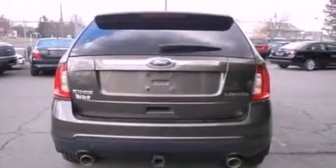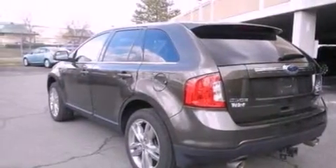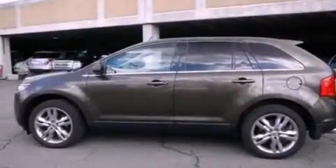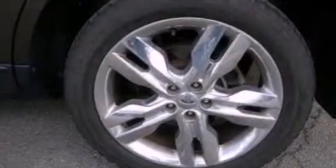The following features are also included: memory settings for the driver's seat positions, so you can recall your favorite position with the push of one button, air conditioning with automatic climate control, cruise control, and leather seats.